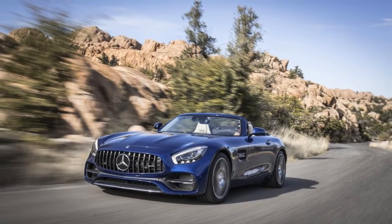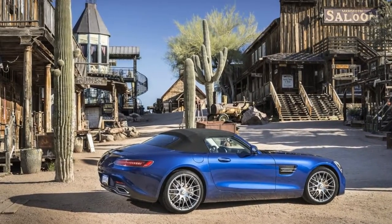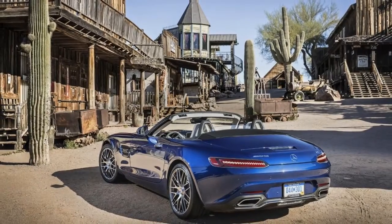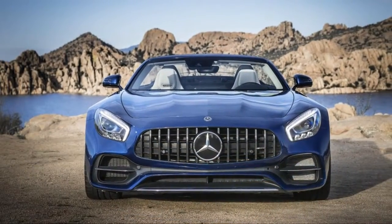Power is sent rearward via a seven-speed dual-clutch transaxle. Even the slowest of the pack sprints to 60 miles per hour in under four seconds. But numbers aren't the main draw here — the AMG GT delivers the kind of pure driving experience we've not seen from a Mercedes-Benz in decades.